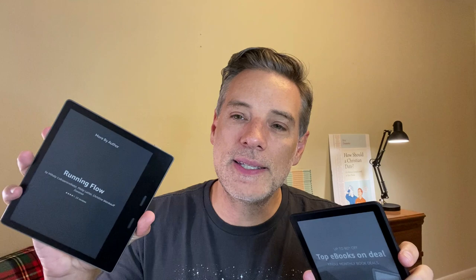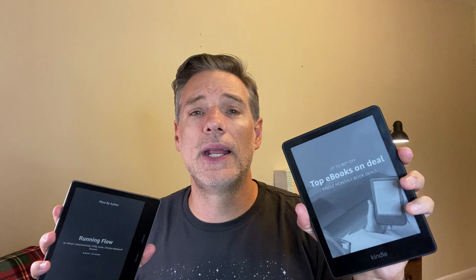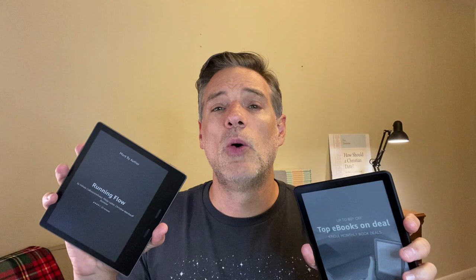Hello everybody, welcome back, Eric here. Today we're going to do part two of the battle between the latest Kindle Oasis — this one came out 2020 but it's the one you can still buy — and the 2021 Paperwhite that just came out three weeks ago. The Paperwhite was the best deal for the money last time, but the Kindle Oasis has always been the king of the Kindles. Does it still keep its throne?